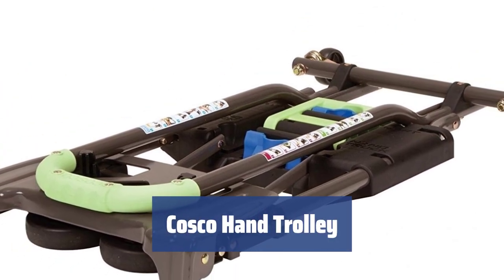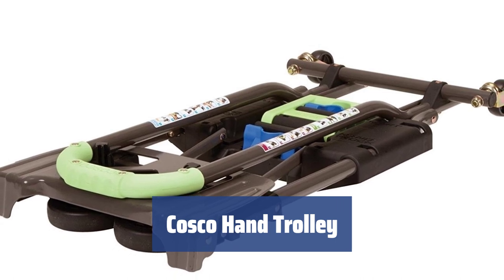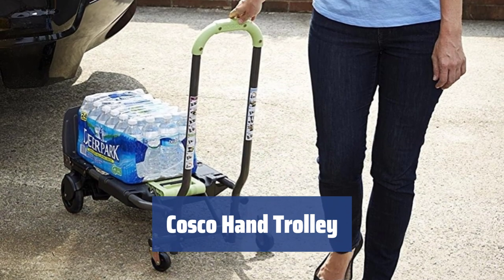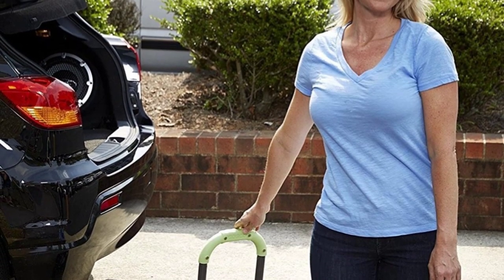Number 4. With a steel alloy frame and the ability to hold up to 300 pounds, this hand trolley by Costco is both durable and versatile. Its 2-in-1 design allows for use in various positions and the small turning wheels provide extra support.